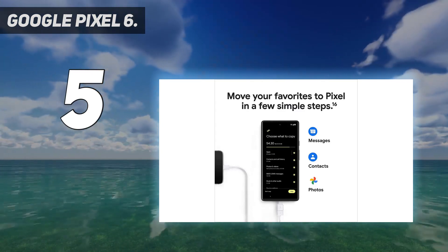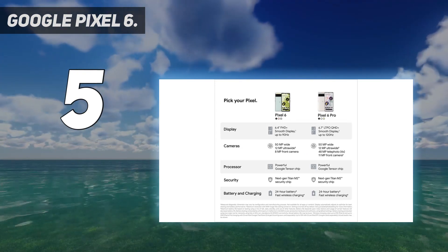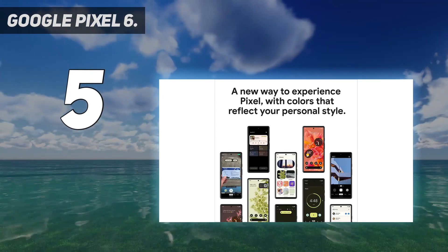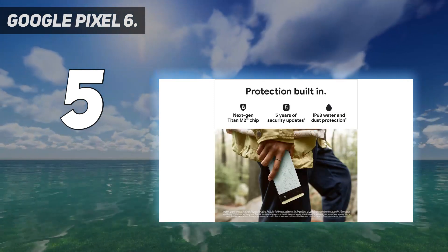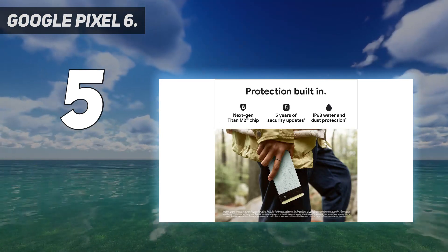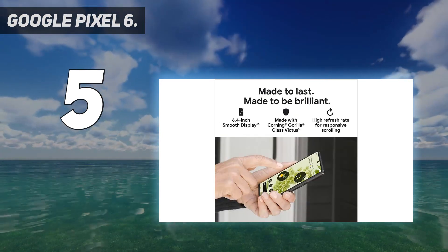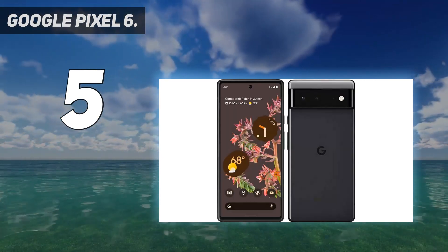Pixel's fast charging for all-day battery adapts to you and saves power for apps you use most. Privacy and protection are built into your Pixel smartphone, backed by the Titan M2 Security Chip, 5 years of updates, and the Security Core. The new Pixel 6 experience is more modern and intuitive, with colors that reflect your personal style.